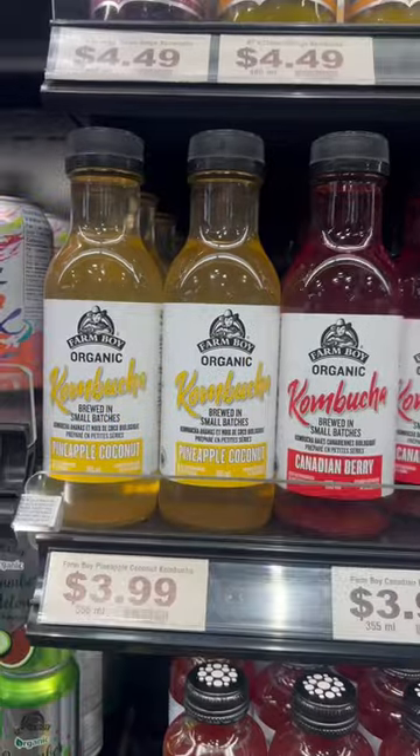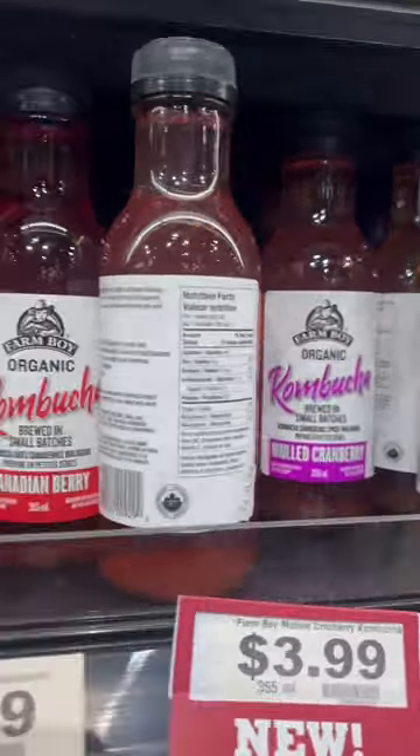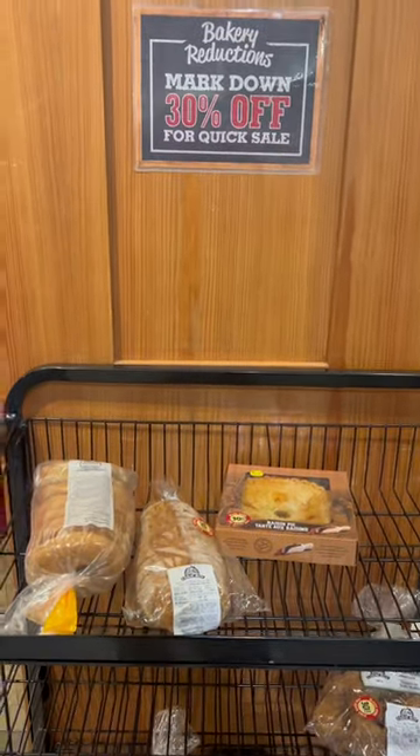So if you're planning to consume within a day or so, it's great. And their kombuchas — kombuchas from some places taste so weird, but the Farm Boy one is so tasty and they have so many different varieties.